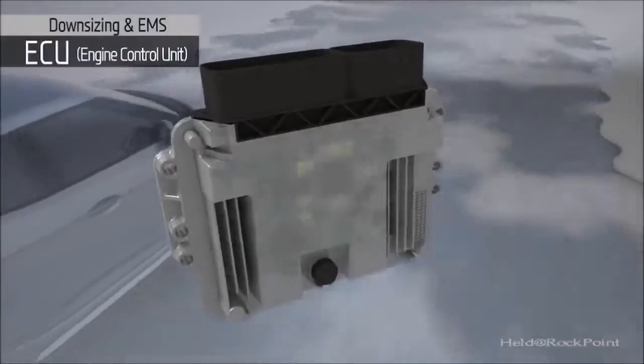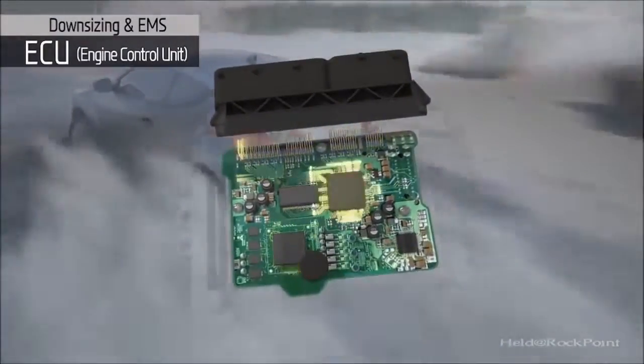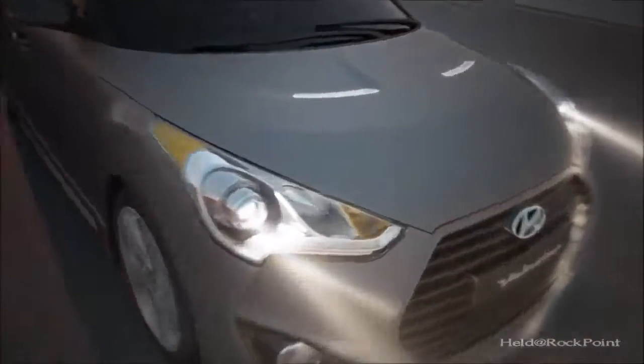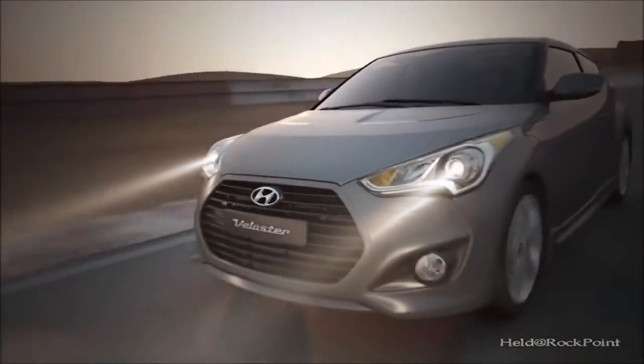The advanced engine control technology on the Gamma Turbo GDI engine was developed under extreme test environments, assuring superior drivability under normal driving conditions — the true appeal of our new Gamma Turbo GDI engine.